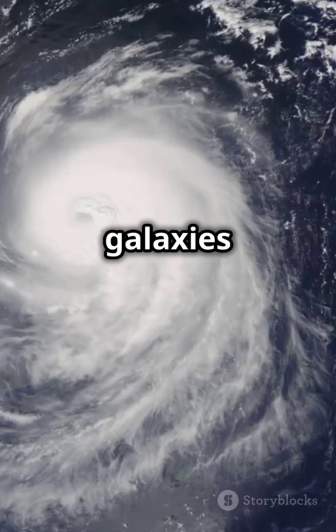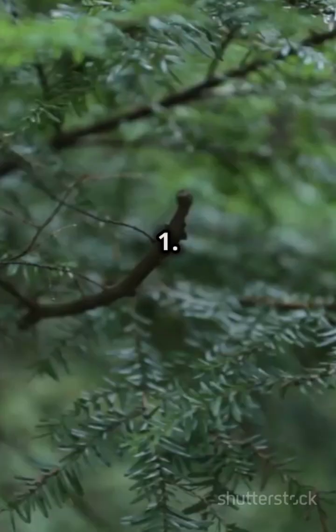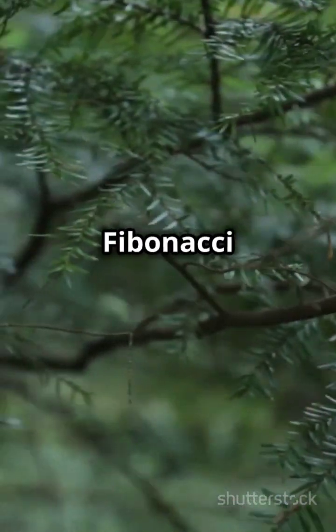Hurricane patterns and galaxies also follow this sequence — cosmic connections. Ever notice the branching of trees? Yep, Fibonacci again.